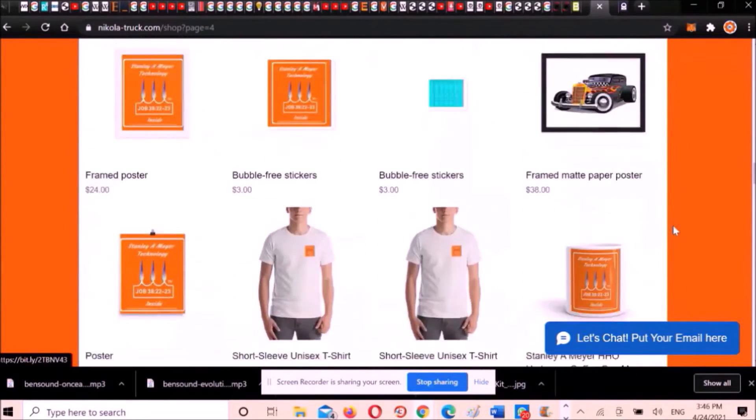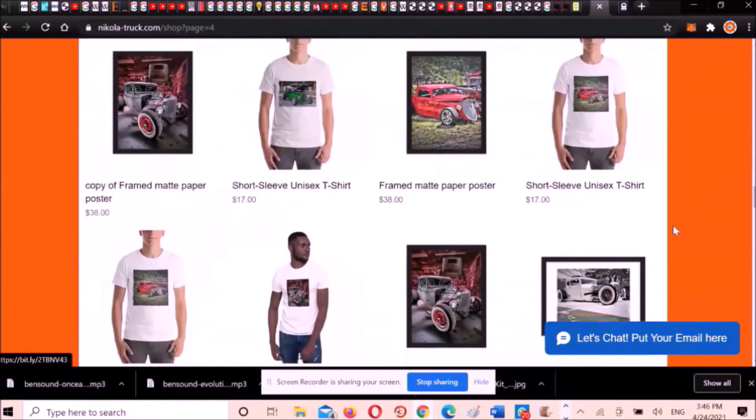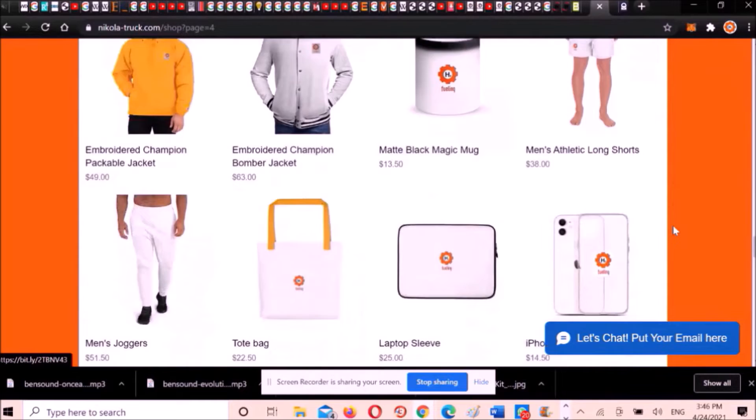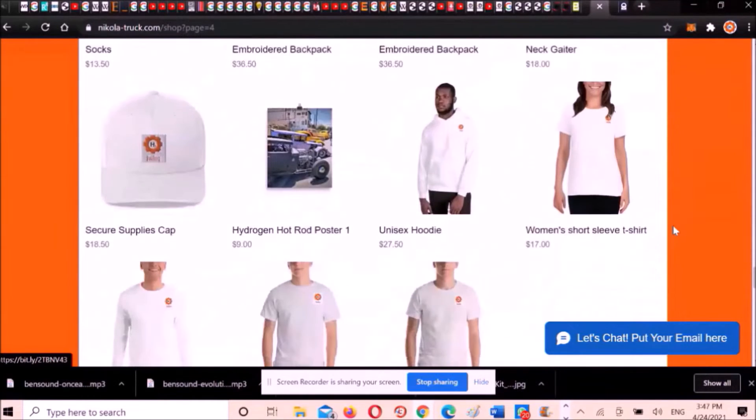Alternatively, you can send me an email or join me on WhatsApp chat. The details are in the description. Let me know which item you like and what size you want.